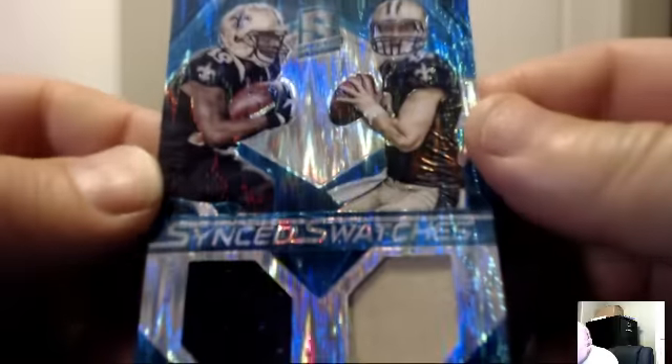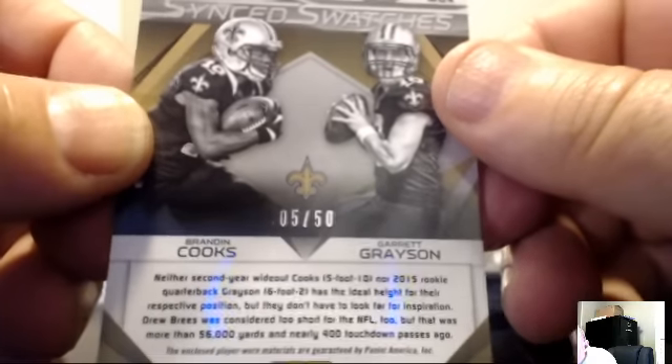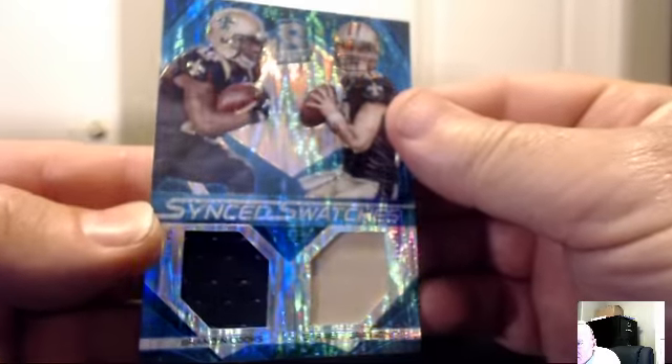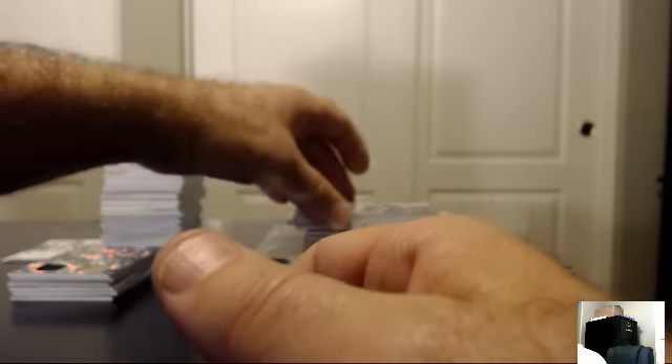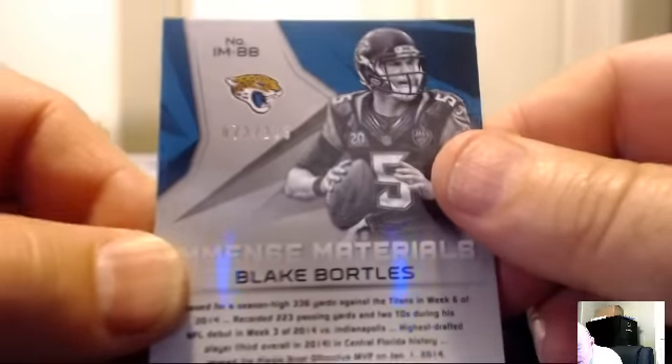Sync Swatches again: Brandon Cooks and Garrett Grayson, the same card, blue version this time — 5 of 50. For the Saints — Mikey, cornering the market on that card. For the Jags: Blake Bortles, gigantic jersey vertical, 73 of 199. Jags again — Finman 672.